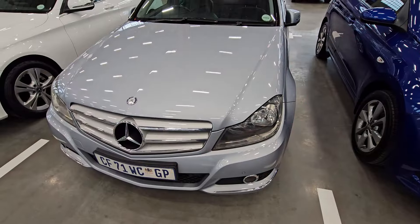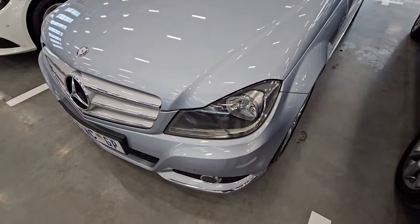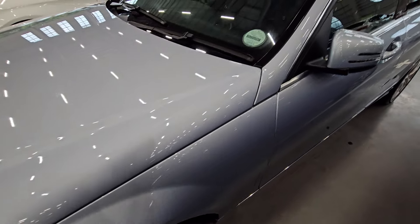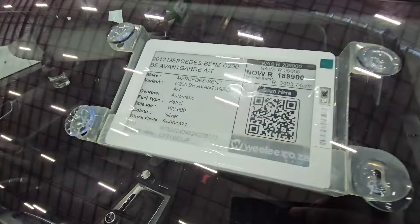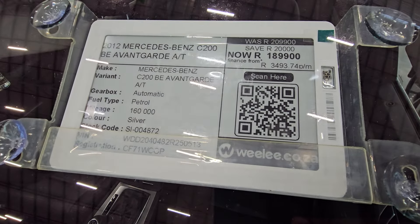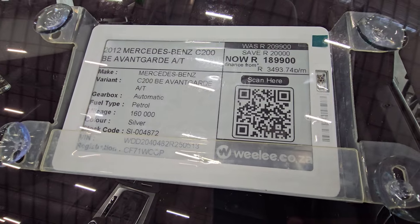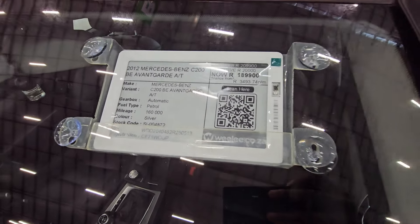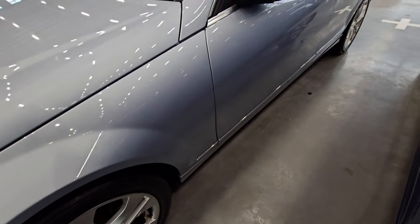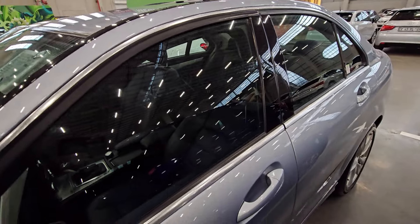Moving on to vehicle number six. The front end looks fine — no scratches or dents visible. This side looks okay — only the alloy wheels have some minor scratches. This is a 2012 Mercedes-Benz C-Class Avantgarde. It has traveled 160,000 kilometers and the cash price is R189,900. Remember you can finance these vehicles — on average the monthly payment should be around R3,500, depending on your credit profile.